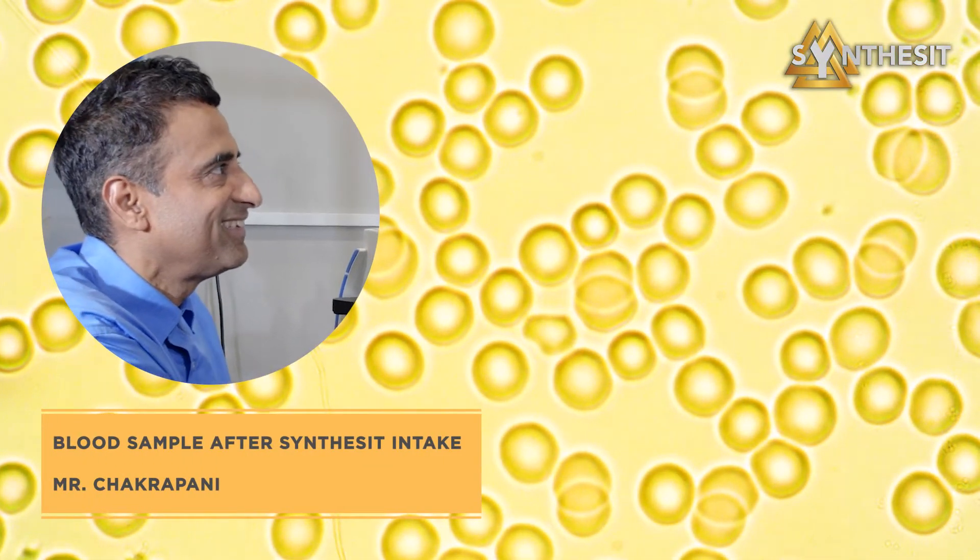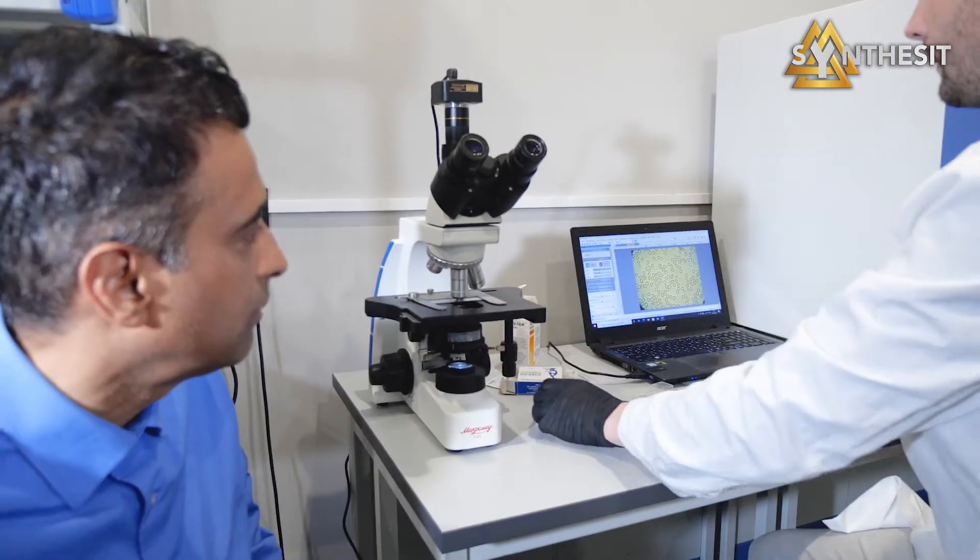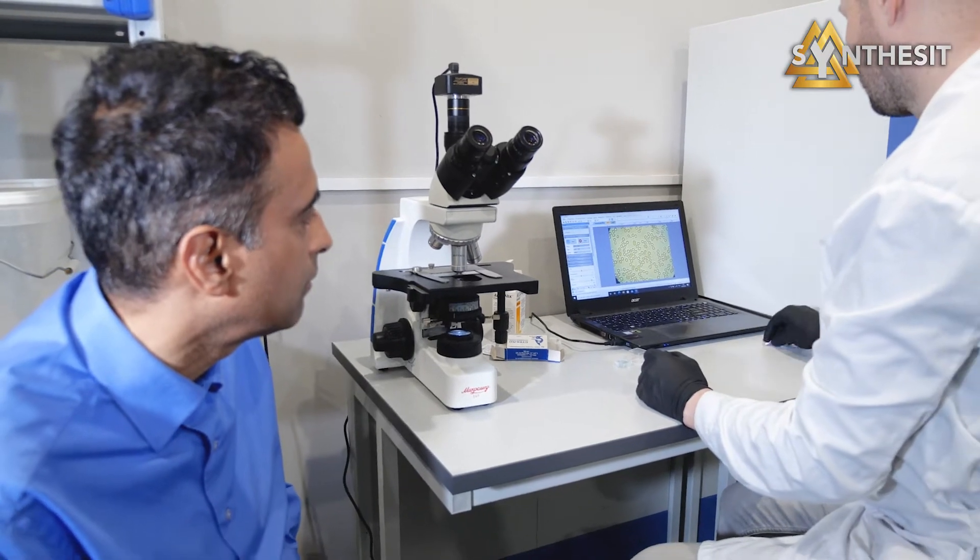Just one hour after synthesis intake, we can see Chakrapani's blood viscosity is completely restored. Good blood flow delivers oxygen and vital nutrients to cells throughout the body properly. On May 5, 2022, Chakrapani and his two family members visited the synthesis office where they saw for themselves the powerful action of the mineral for restoration of blood viscosity.